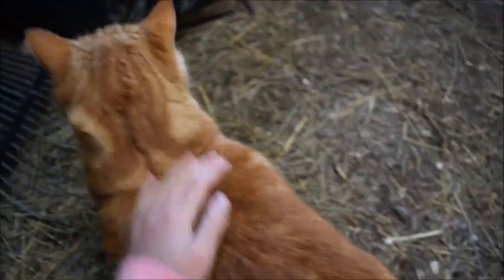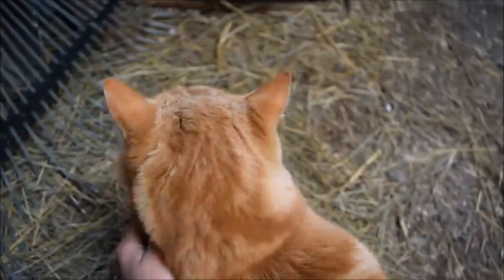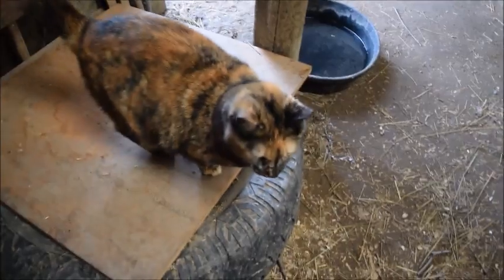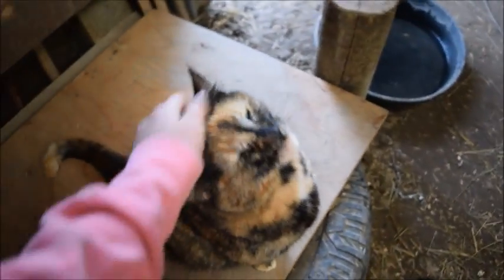This here is Clausey and he is a real scrapper. He is the boss of our little cat family — he likes to be the boss. He's the baby of this cat family but he's really cute and he's like my little buddy.